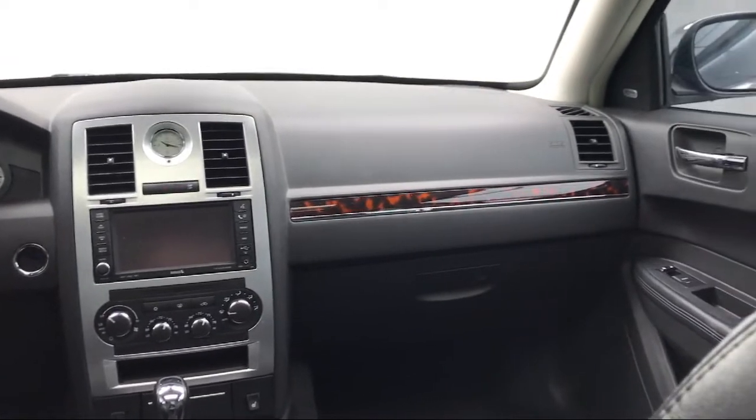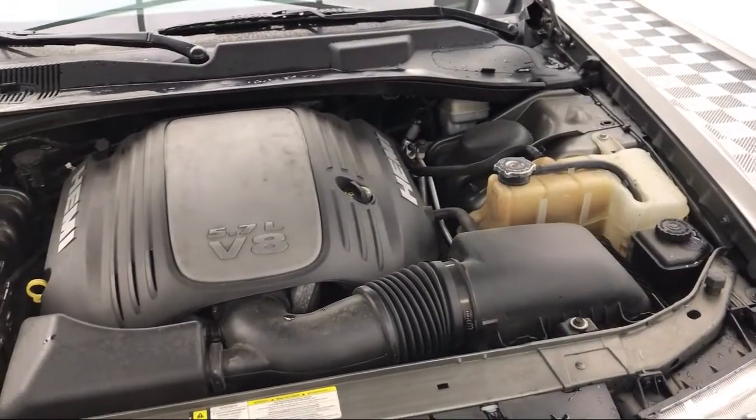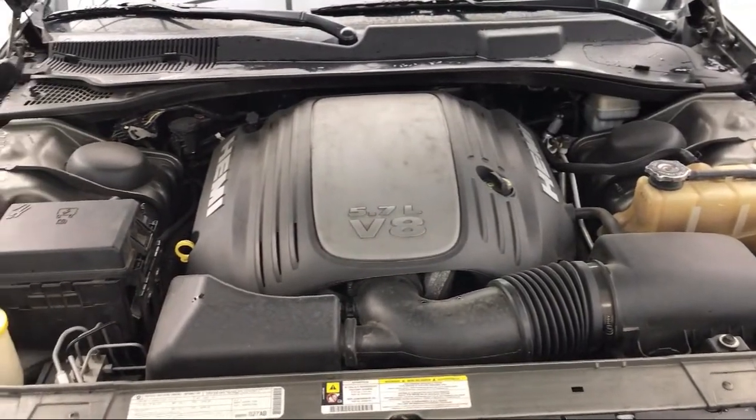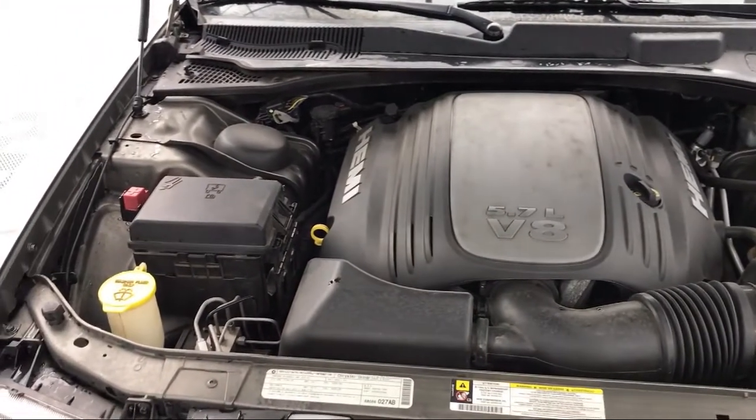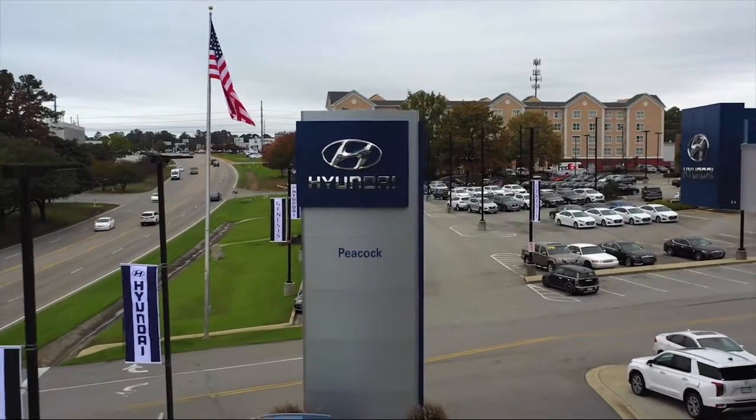Here at Peacock Hyundai Columbia, we put our customers at the center of our business model. We do much more than just sell cars. We strive to provide every service that our valued customers may need, including competitive financing opportunities and excellent lease deals. Our ultimate goal is simple: zero dissatisfied customers.